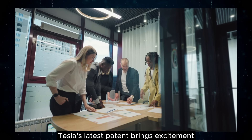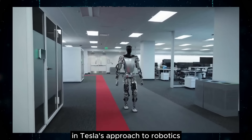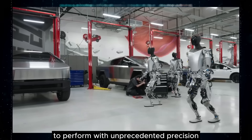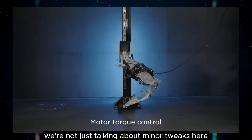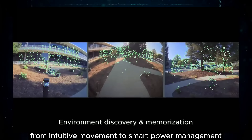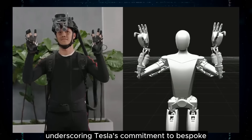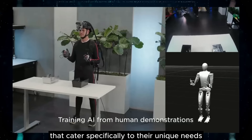Tesla's latest patent brings excitement to Tesla's investors. This new patent reveals substantial advancements in Tesla's approach to robotics, specifically focusing on the intricate neural networks and machine learning techniques that enable these bots to perform with unprecedented precision and efficiency. Tesla is pushing the boundaries of what bots can do, from intuitive movement to smart power management. This patent includes a shift away from traditional solutions like Mobileye, underscoring Tesla's commitment to bespoke, high-performance technologies that cater specifically to their unique needs.